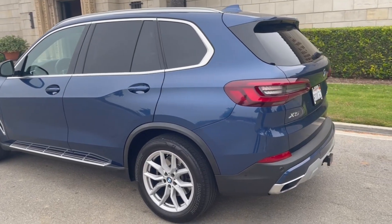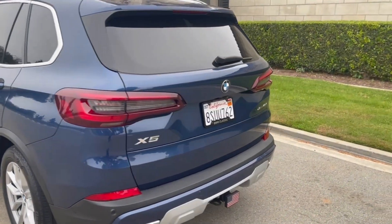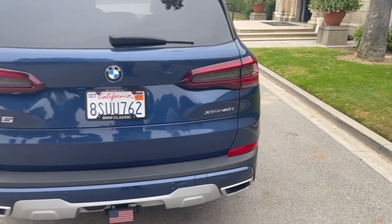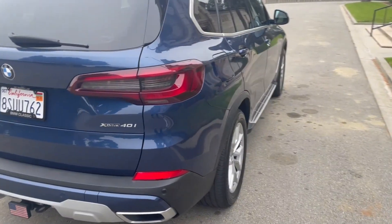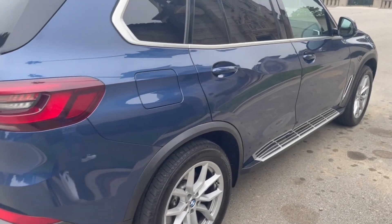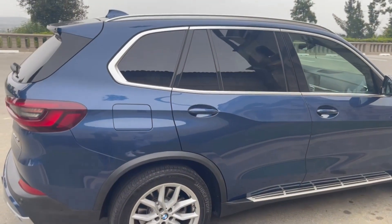This 2021 BMW X5 is Photonic Blue Metallic exterior over a Canberra Beige and black interior. It has a twin-turbocharged and intercooled double overhead cam 24-valve 3-liter motor rated at 335 horsepower and 330 foot-pounds of torque.